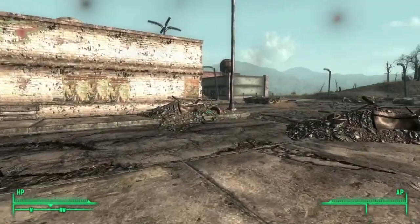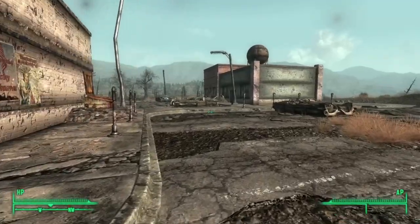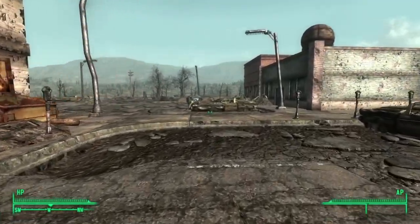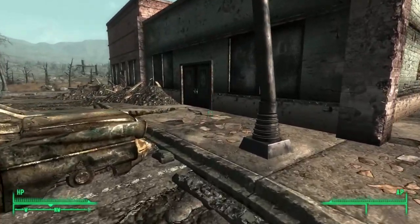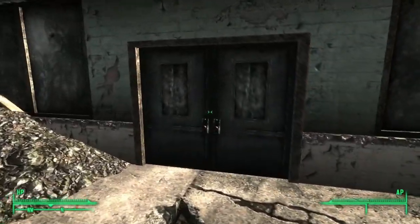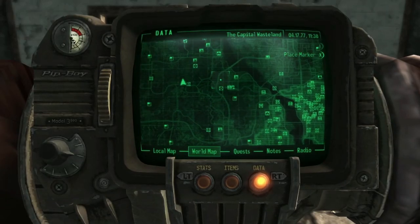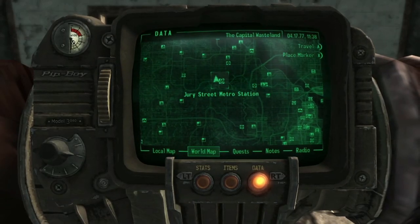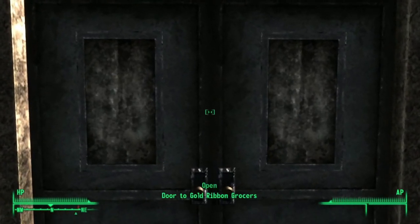What's up guys, how's it going? In this video I'm going to show you a cool little contraption over here in the Jury Street Metro Station grocery store. It is called the Gold Ribbon Grocers. Just to show you where it is on the map, I'll pull it up. It's actually just across from Vault 101, so it is pretty close to where you start the game.